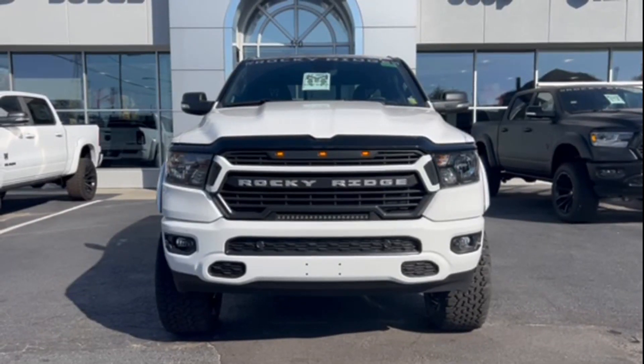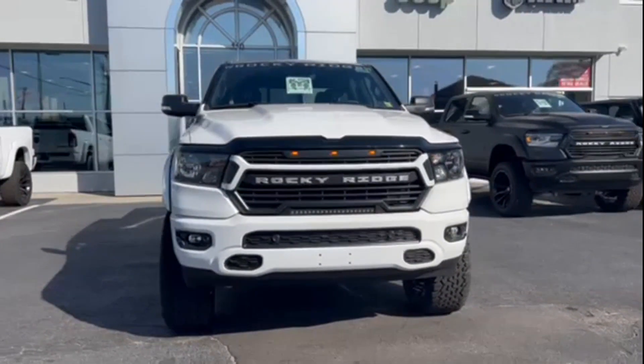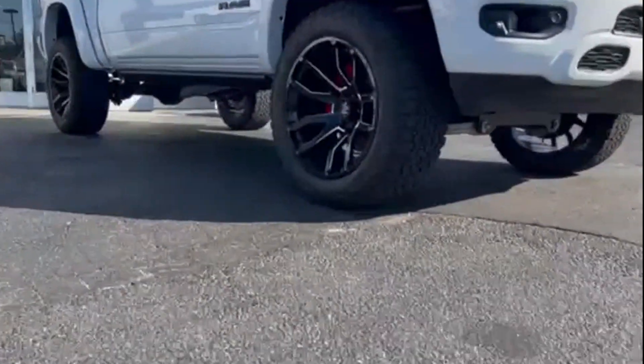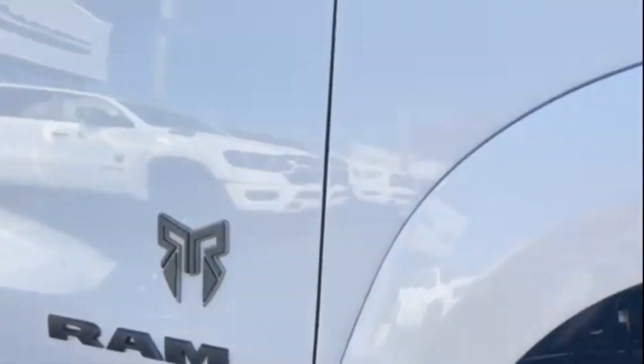2022 Ram 1500 with less than 1,000 miles on the odometer. This pickup truck offers two full rows of seating for premium comfort.